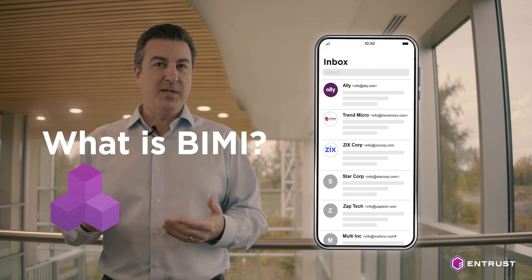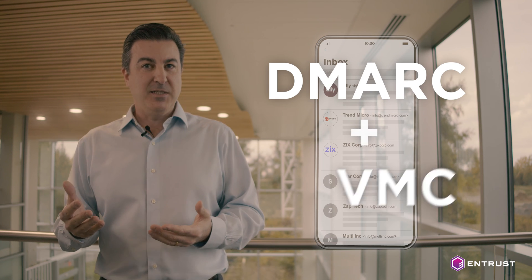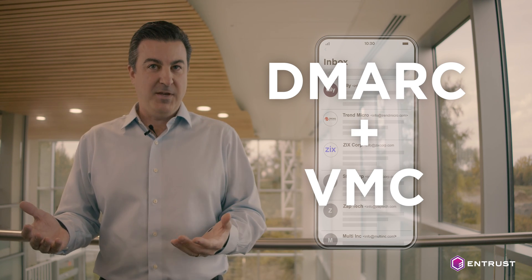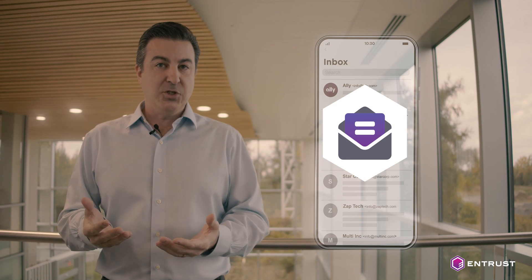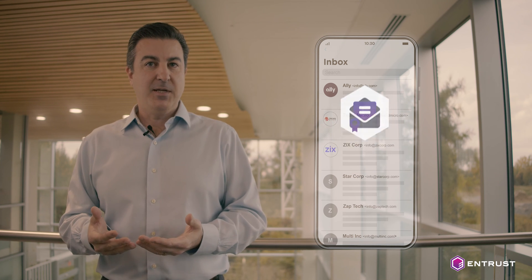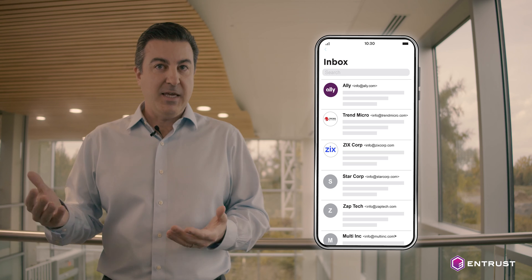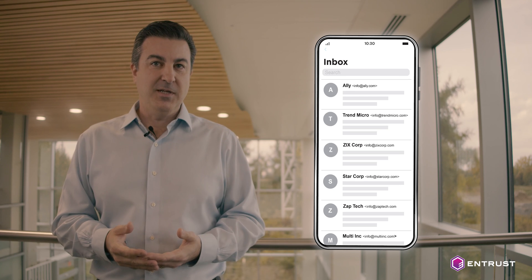BIMI, also known as brand indicators for message identification, is a technology that binds DMARC technology along with VMC. Together, this allows your organization to send emails and ensure that they're coming from you and not from another organization. This security mechanism allows your organization to give your clients the assurance that all the emails you're sending are from you.